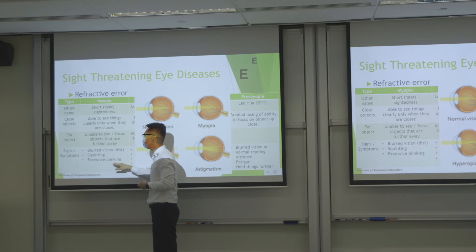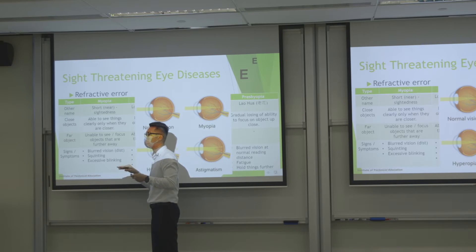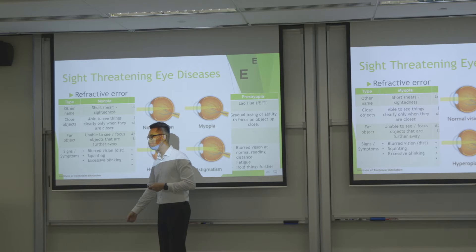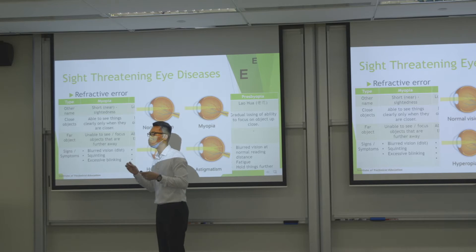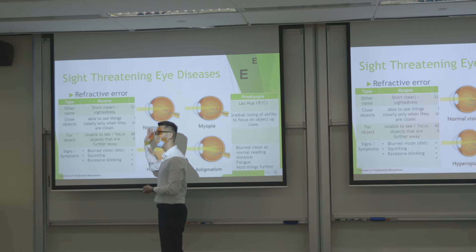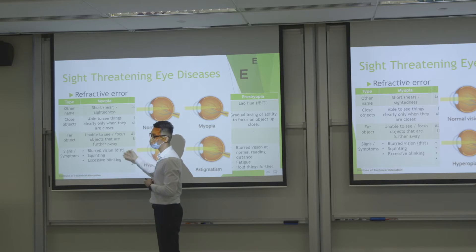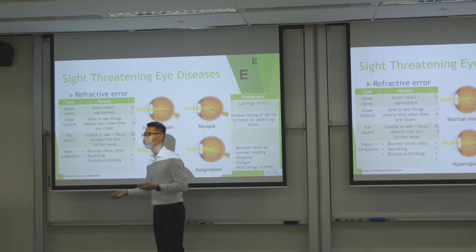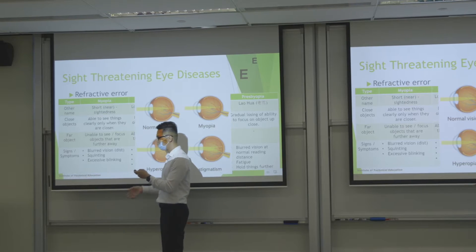People with myopia will often squint their eyes and keep blinking to try to focus. Parents with young children will bring them to the eye doctor asking why their child keeps blinking — it could be allergy or other problems, but one of the signs could be myopia, as they blink and try to focus on the scene.